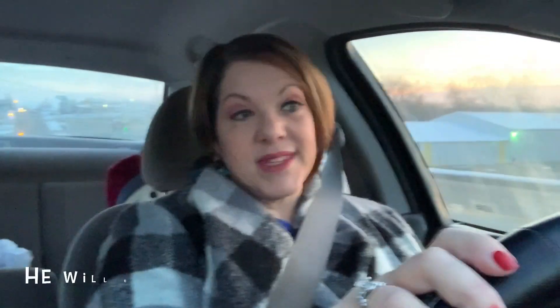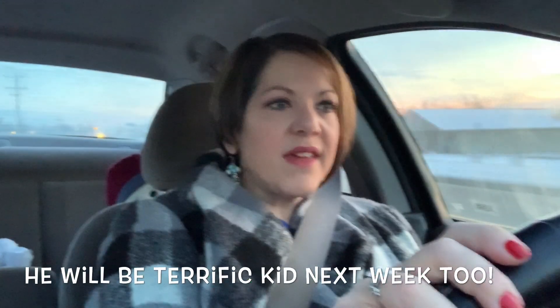We have our recognition assembly this morning where we recognize our terrific kids and our good citizen for the month — it's all based on the character trait of safety. We chose one student from our class that represented safety the best. Plus we had weekly terrific kids — I think we had two for the month maybe, because of the snow days. The terrific kid this week only got to be terrific kid three days. Usually there's enough time for each kid to be terrific kid twice, but I don't know if we'll do it that much because of all the snow days.